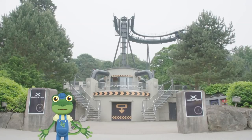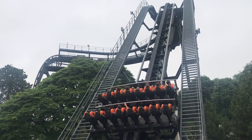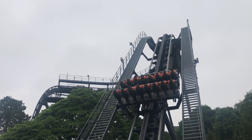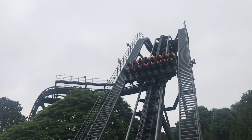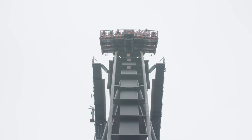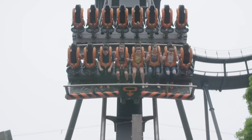This ride, Oblivion, works in the same way. The chains slowly pull the car up to the top, which makes the people on the ride very nervous. Wow, look how high that is! This ride is a straight drop, which means there is only one way down. Scary!